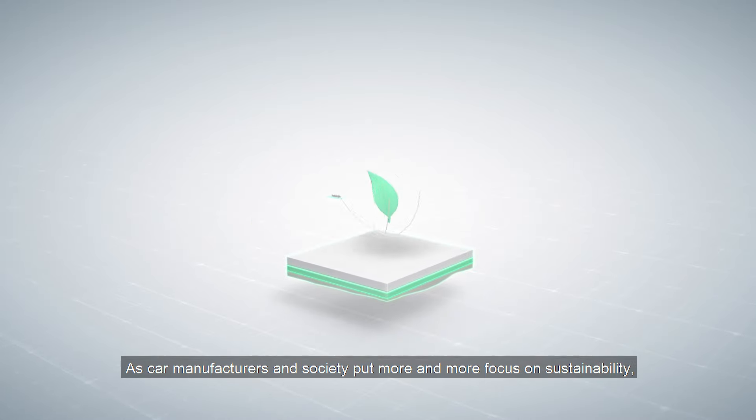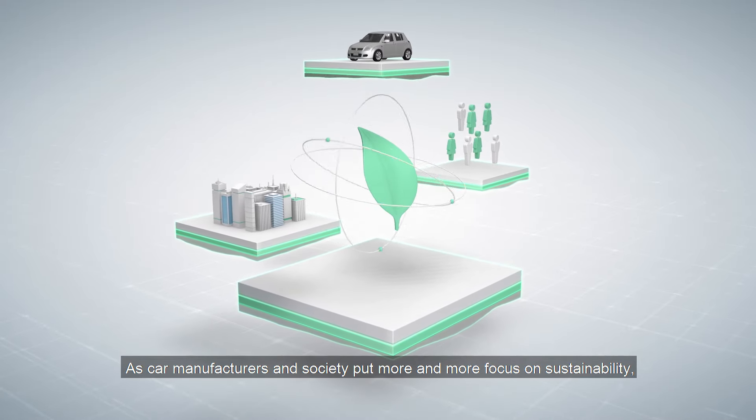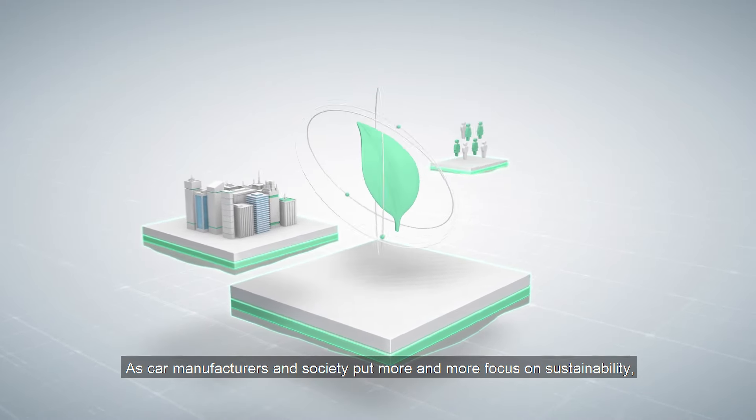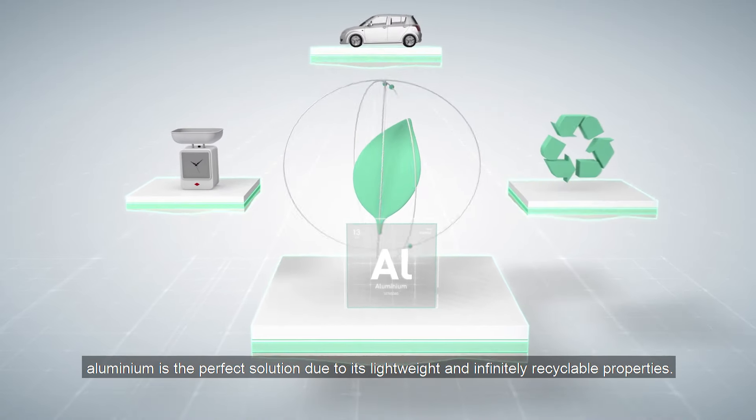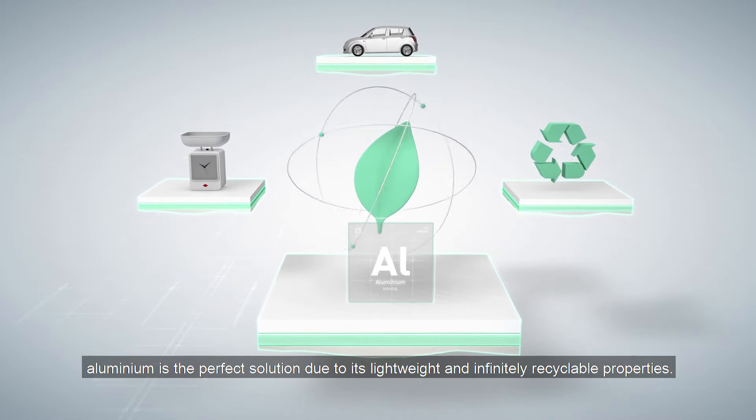As car manufacturers and society put more and more focus on sustainability, aluminium is the perfect solution due to its lightweight and infinitely recyclable properties.